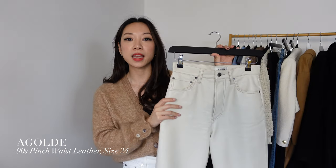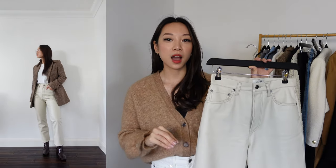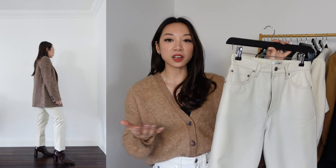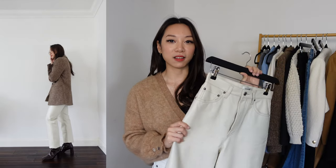Next in my sale items, I got these cream leather trousers from A Goldie. These are in their 90s pinch waist cut, and they're quite similar to the Redone jeans — tight at the waist, hence the name pinch waist, and then very straight down the leg. I absolutely love these trousers. I think leather trousers are such an autumn-winter staple. I have a pair of black faux leather trousers, so I'm really excited to add these cream ones to my wardrobe. I love that you can style them basically like jeans and they elevate your outfits. They also provide a little more warmth because they're thicker than jeans, and they add a nice bit of texture.